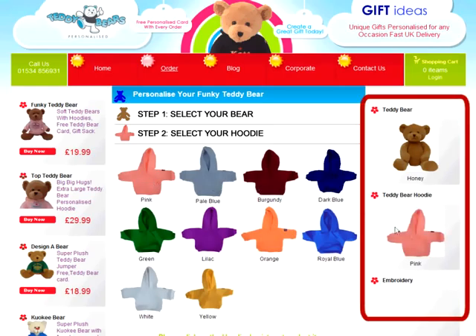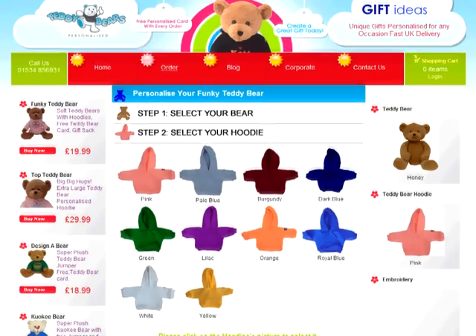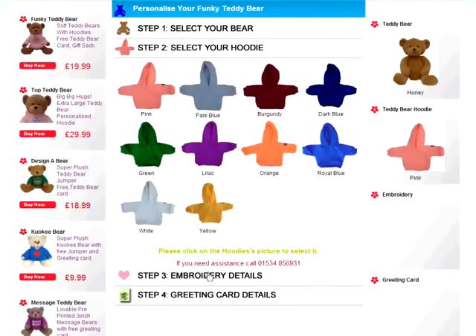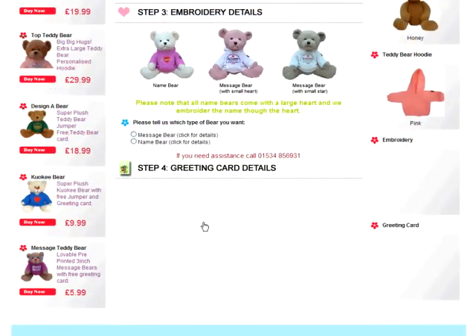Step 2: Select your hoodie. There are plenty of colours to choose from. Let's choose Pink. Once again, you see your selection confirmed on the right-hand side.